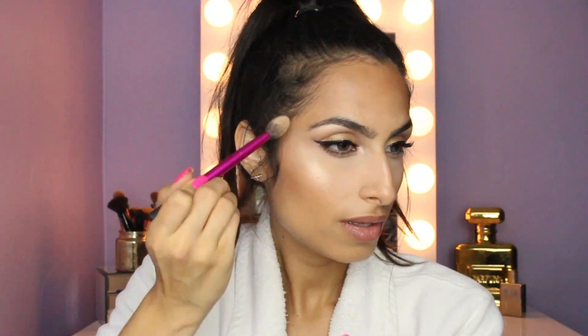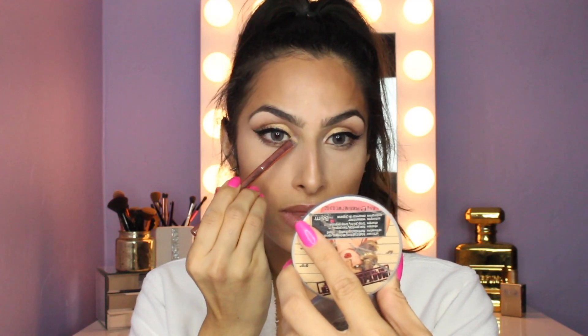I was literally just about to move into highlight when I dropped my baby — my Mary Lou Manizer — and I was so scared to open it. Oh my god, she survived! She's so beautiful. So for highlight I'm using the Mary Lou Manizer. Now that I look at it, my inner corner highlight is looking a little bit pink and I want it more yellow, so I'm just going to go over that with the Mary Lou Manizer.